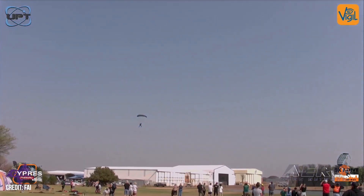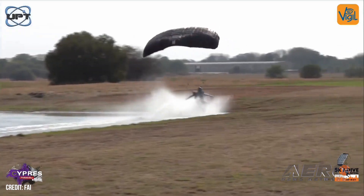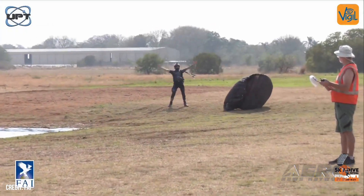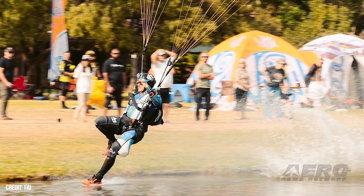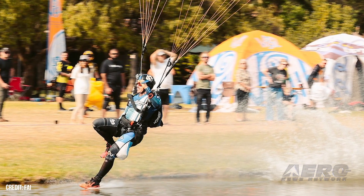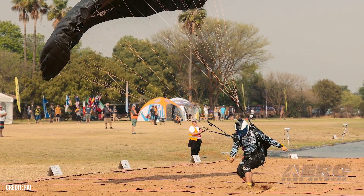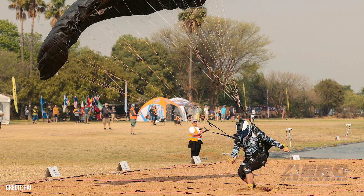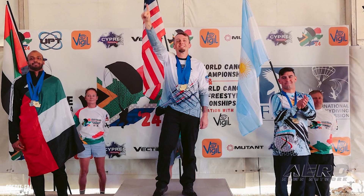FAI World Canopy Piloting Championship goes to Kurt Bartholomew. The recent 10th World Air Sports Federation World Canopy Piloting Championships and 4th FAI World Canopy Piloting Freestyle in Pretoria, South Africa featured intense competition and challenging weather. USA's Kurt Bartholomew's superior skills in accuracy, speed, and distance earned him the top spot on the podium to garner another gold medal. The vice champion was Abdulbari Kobazi of UAE, and taking the bronze was Argentina's Marcos Darman.